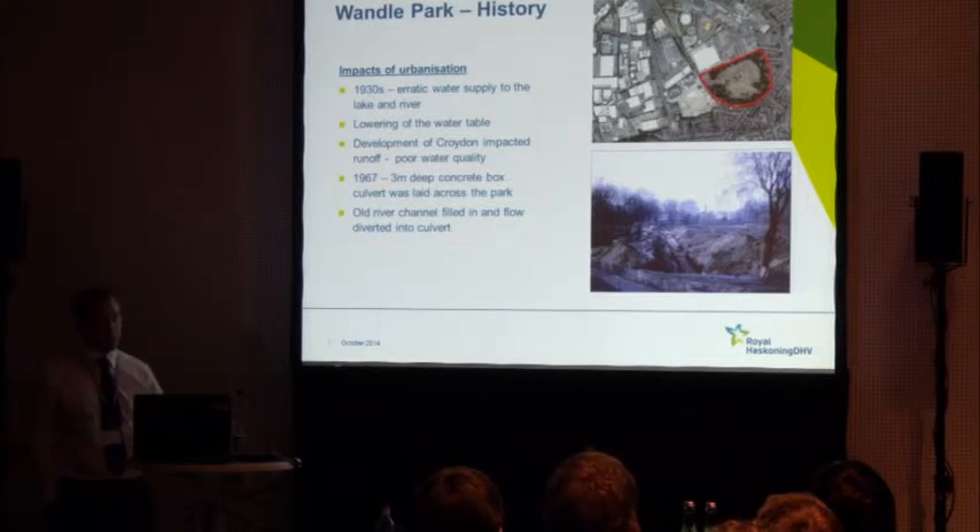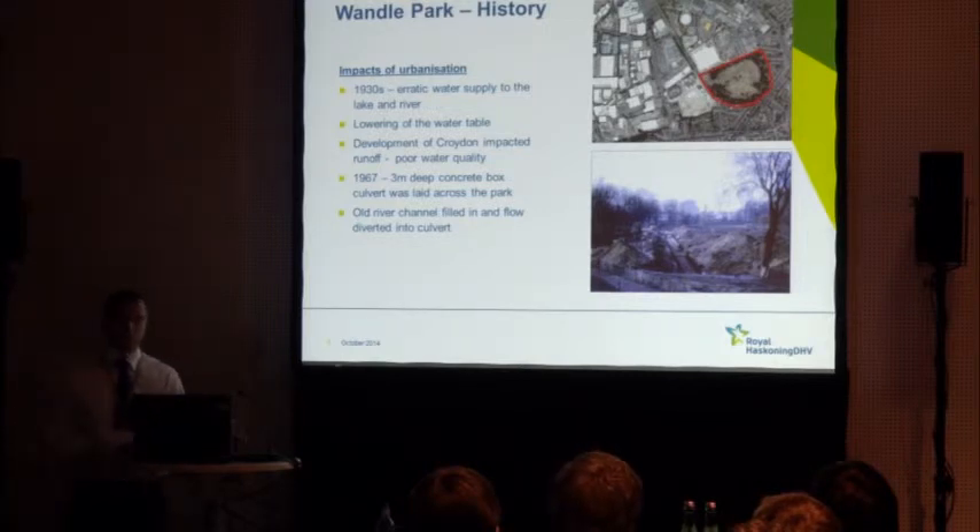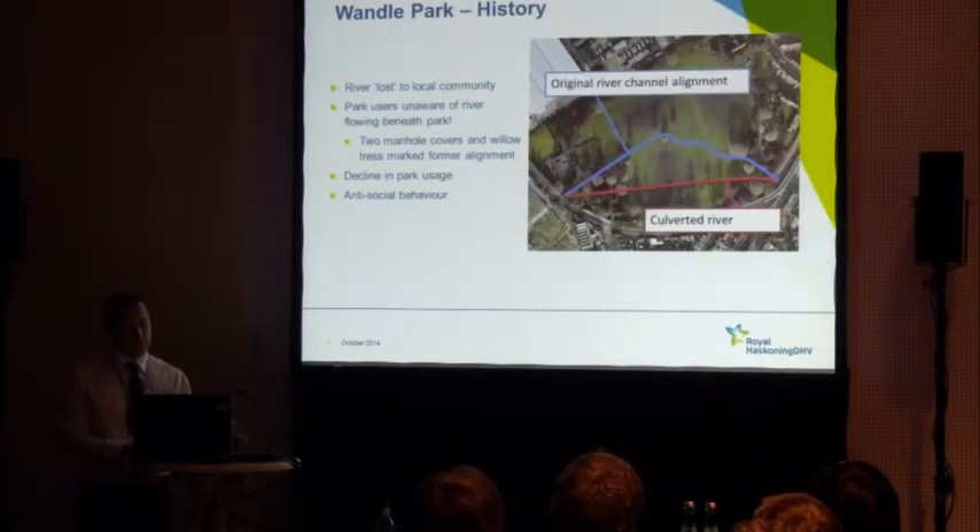The park was impacted quite badly by the urbanisation of Croydon and the surrounding area — surrounded by industry and residential areas. The river had poor water quality and was quite flashy in terms of flood risk. As was typical of the 1960s, rather than solving the problem, the river was culverted in a box culvert, buried three metres below ground level, and the old river channel was infilled. Effectively for 40 years the river has been lost to the local community.